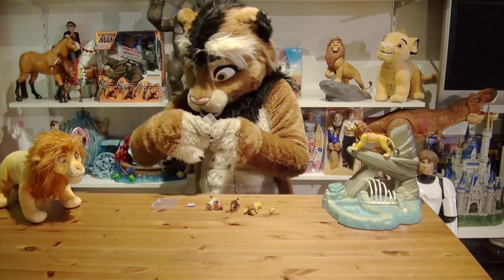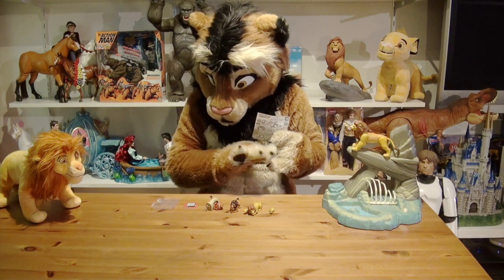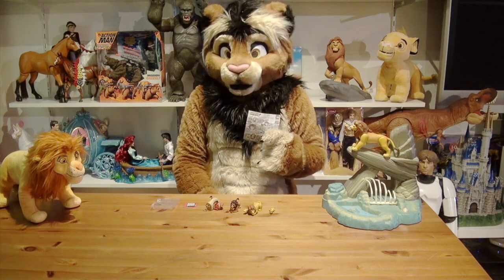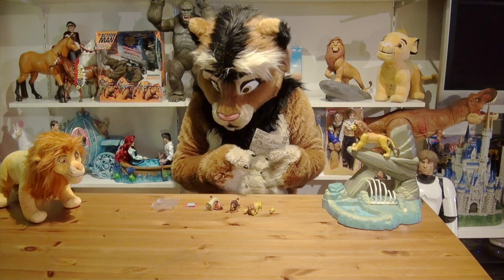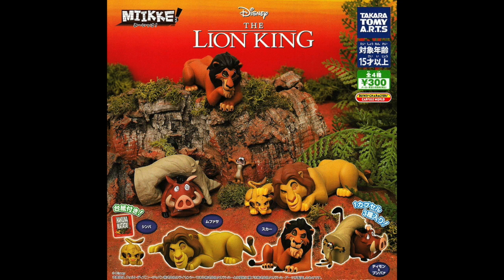Today I'm going to show you a brand new piece of merchandise from the Japanese toy company Takara Tommy Arts — a set of collectible figurines, very very small figurines. I'll be off screen for most of this video so I can show them properly. We have five different character figurines from the original animated classic depicting specific scenes from the 1994 Lion King: Timon and Pumbaa, Scar, Mufasa, and Young Simba.